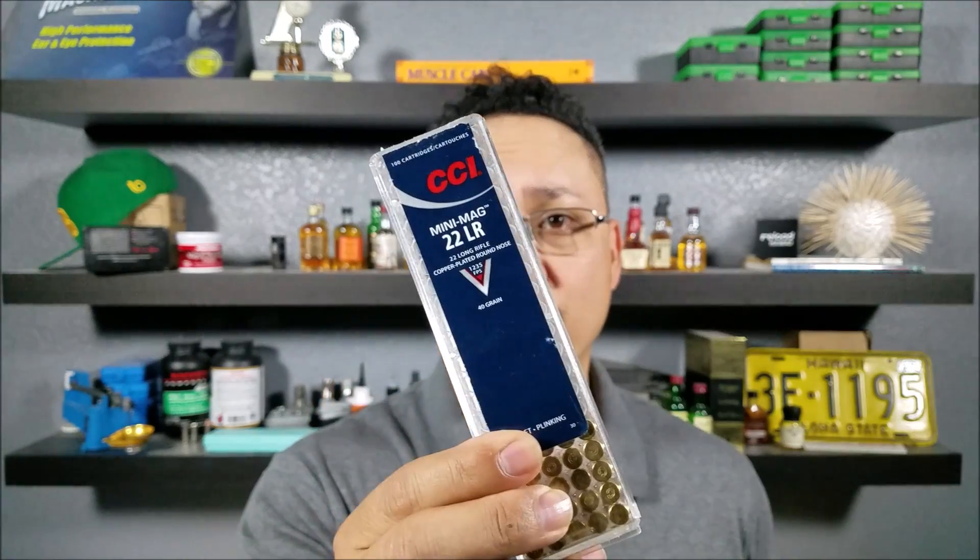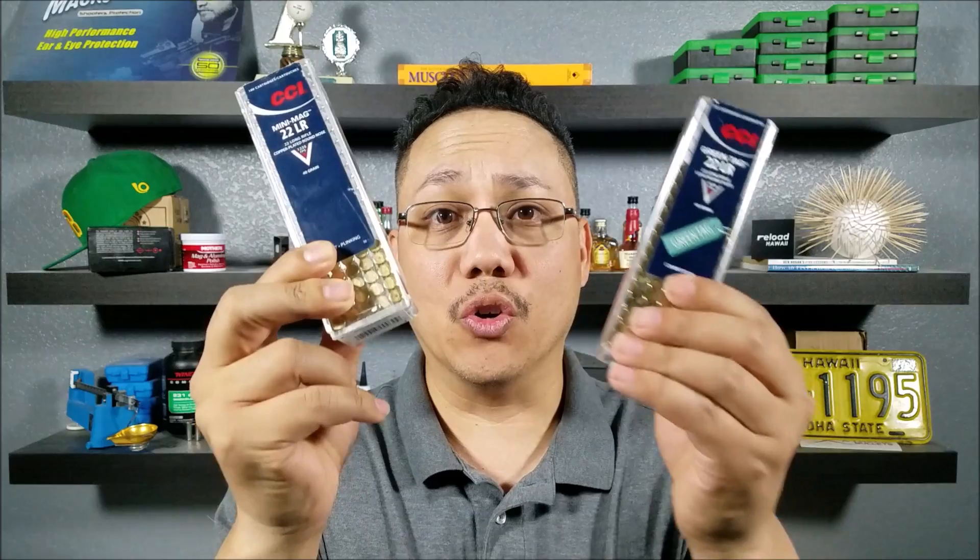Welcome back to another video here on Chemo 365. Part one of our 22 long rifle ammo testing is now done — I'll leave a link for it up here. Before going over to the bulk ammo to see how it compares with the target stuff, we're going to stop over with the CCI guys. Ever since I started shooting, the Mini Mag has been a really good standard for me, but my question is: how much better is the Green Tag? Is it worth paying the difference? Let's find out.